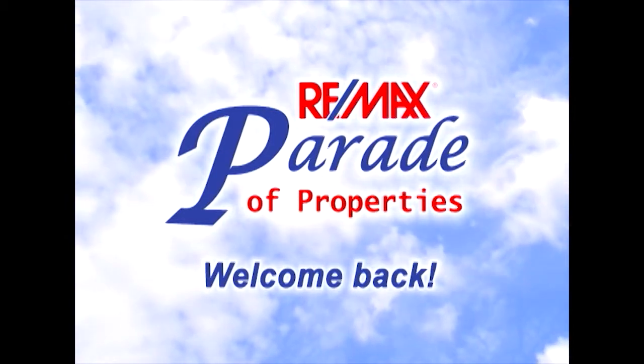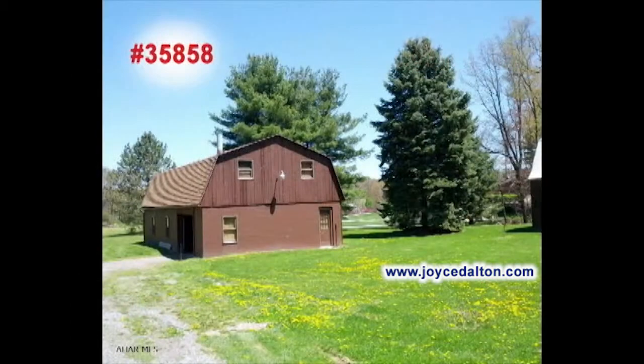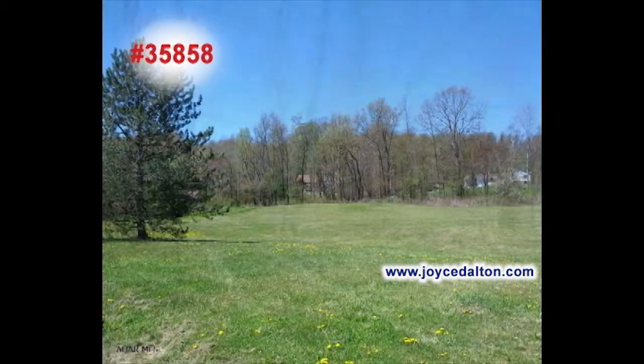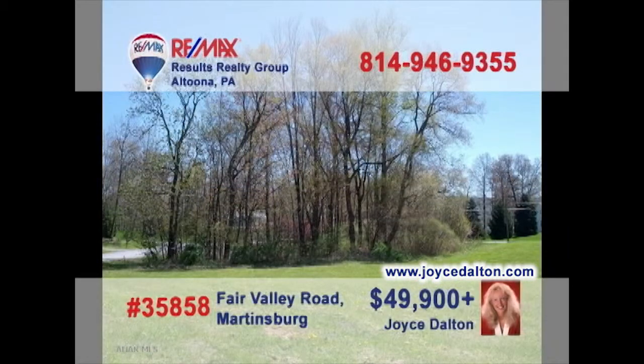Welcome back to the RE-MAX Parade of Properties. It's that time of year again when thoughts turn to home construction, and RE-MAX Hall of Fame Realtor Joyce Dalton has properties in Martinsburg just for you. These building lots, starting at $49,000, are available in a range of sizes and settings, which means you're sure to find the one that suits your desires. Contact Joyce or head to JoyceDalton.com to learn more about these prime acreage sites close to schools, the airport, and Lake Racetown.